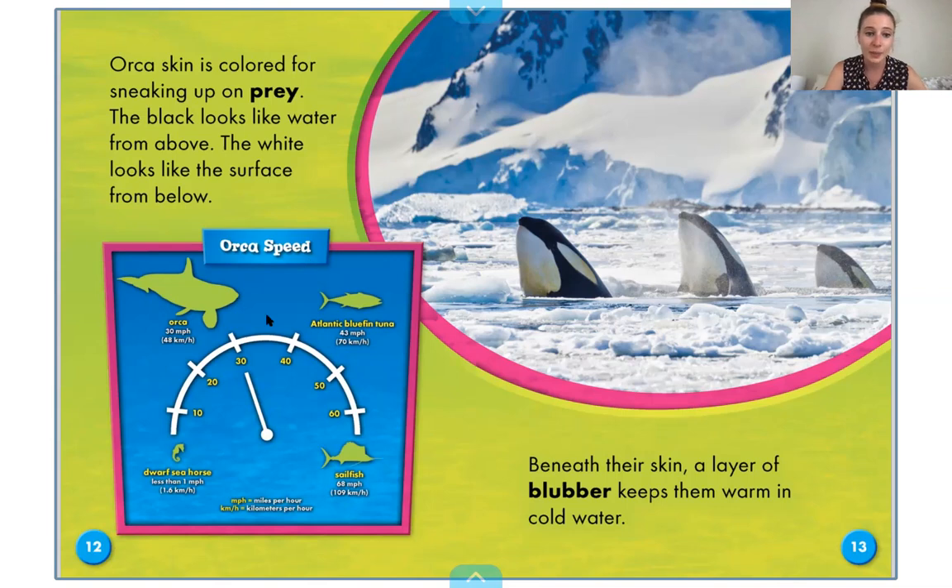Here is the orca speed chart to see how fast they go. A dwarf seahorse swims less than one mile an hour. When I run at my fastest, I can probably run seven or eight miles an hour, maybe a little bit faster, but not for a long time — maybe less than a minute. So a dwarf seahorse is at just one mile an hour — I could beat a dwarf seahorse, and y'all could too! Then we get to an orca, and orcas swim at about 30 miles per hour — that's going to be way faster than a person can go.